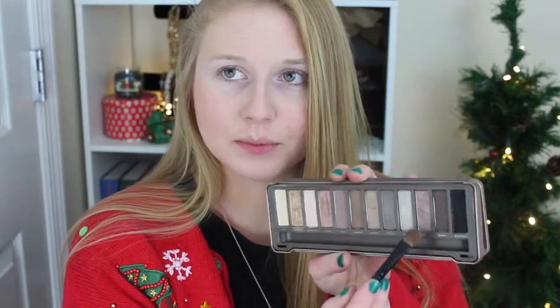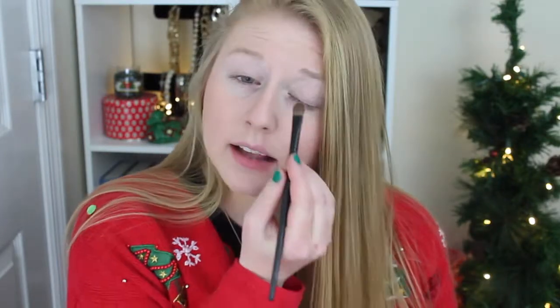I'm going to save the concealer until the end because this is a very shimmery look. So for my eyes, I'm going to be using my Naked 2 palette, and I'm going to start off with YDK — which is this one right here — and put that all over my eyelid.